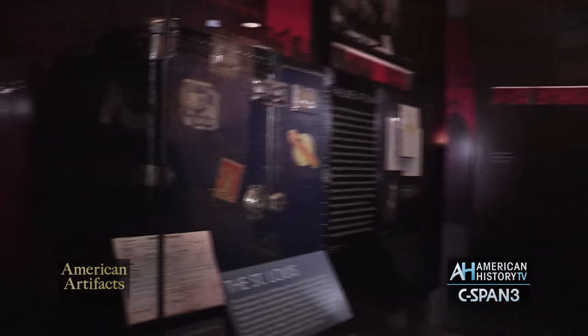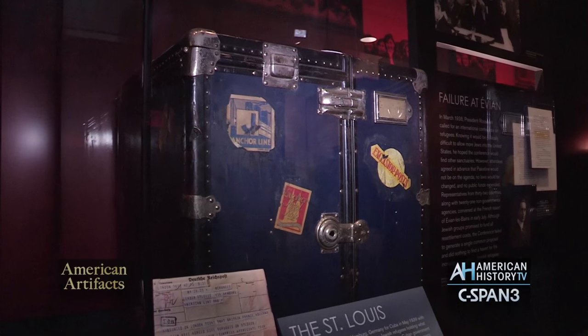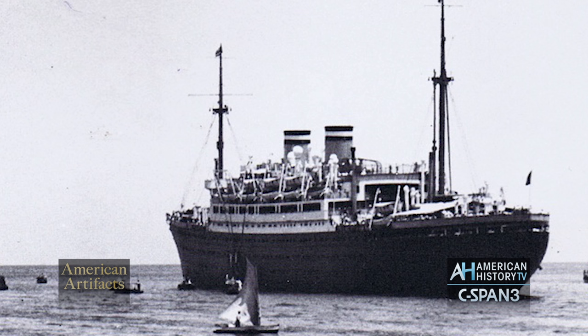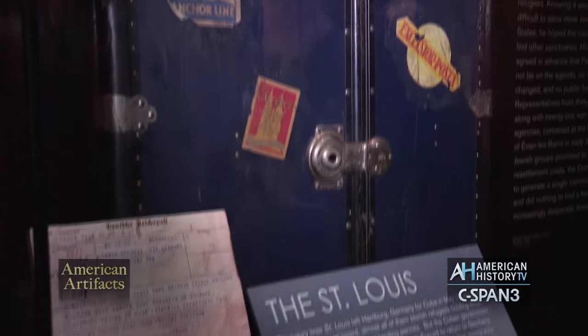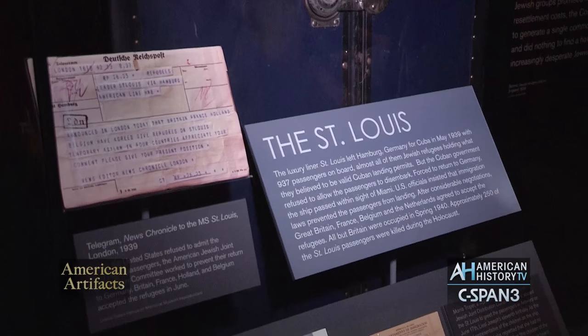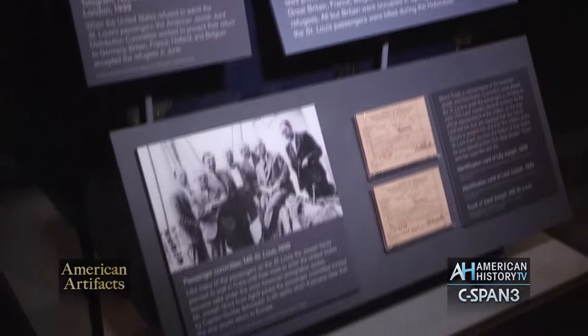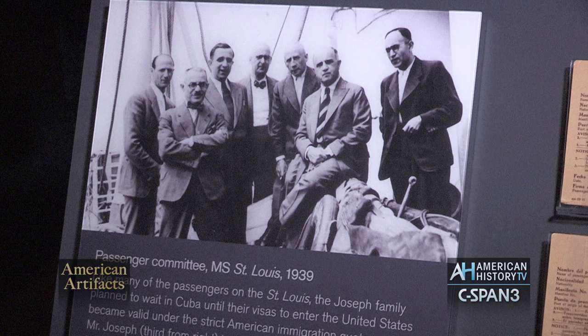This is a steamer trunk from a family that attempted to immigrate in 1939 on the MS St. Louis, which was a luxury ship carrying 937 passengers from Germany to Cuba. Most of these people were Jewish, and most of them had visas to enter the United States at a later date. They were going to wait out that time period in Cuba.